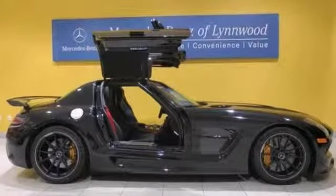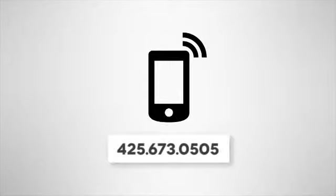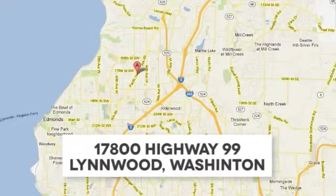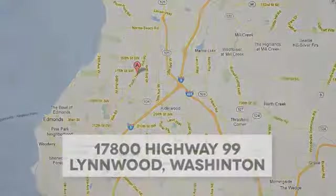Come in and take a look for yourself. Call us at 425-673-0505, online at mblynwood.com, or stop in and visit at 17800 Highway 99.